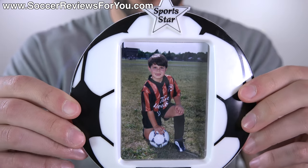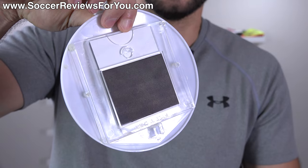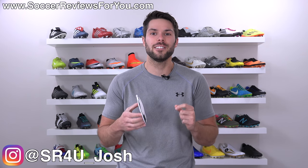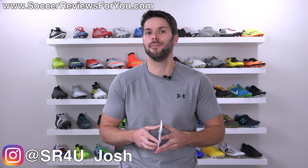Anyone recognize this guy? Here's a hint - he was a sports star, and yes, this is a fridge magnet. What's going on guys? Josh from SoccerReviews4U.com bringing you a video today to talk about and tell the story of my first ever pair of soccer cleats.